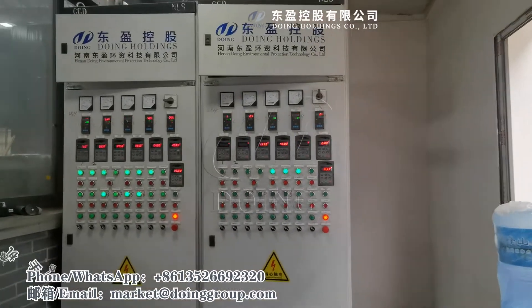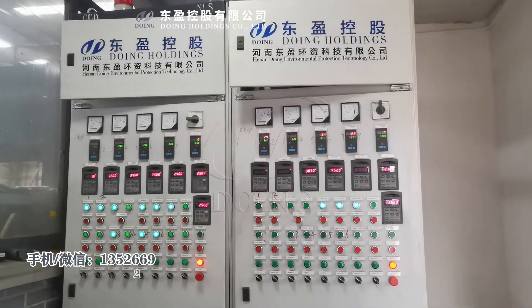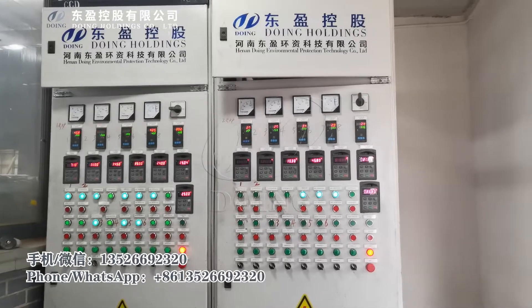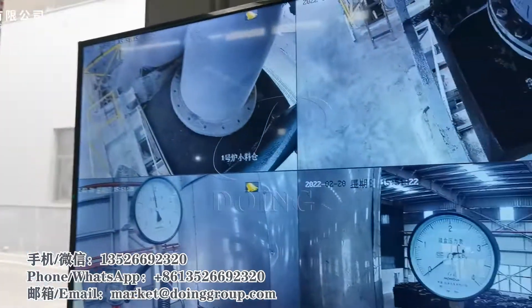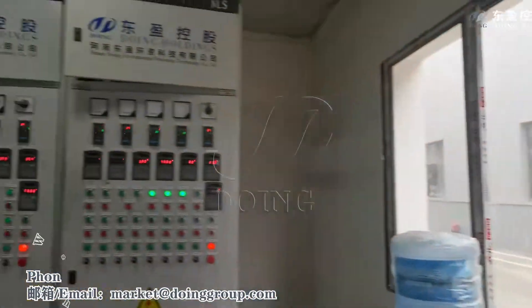This is the control room — the operation room. You can see this one is the electrical cabinet, used to control the pumps, engines, and the temperature. Here is another electrical cabinet. And here is the engine.